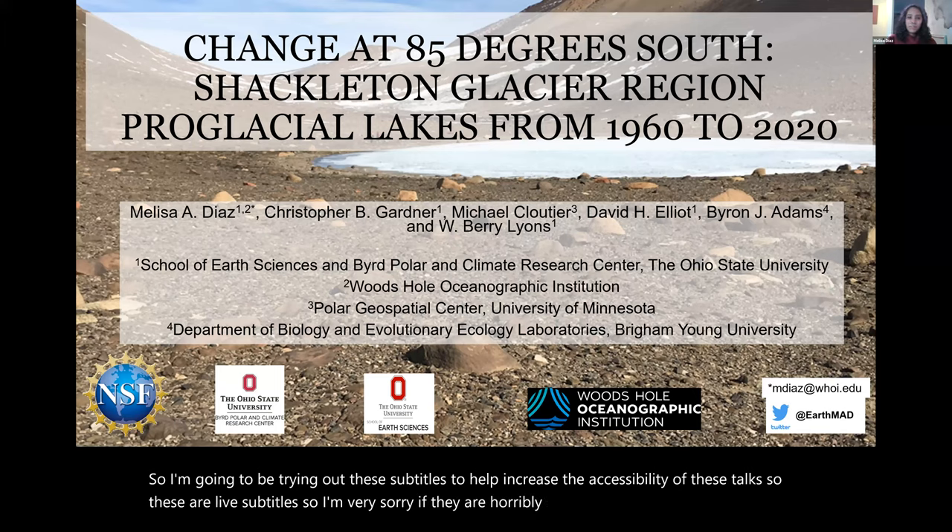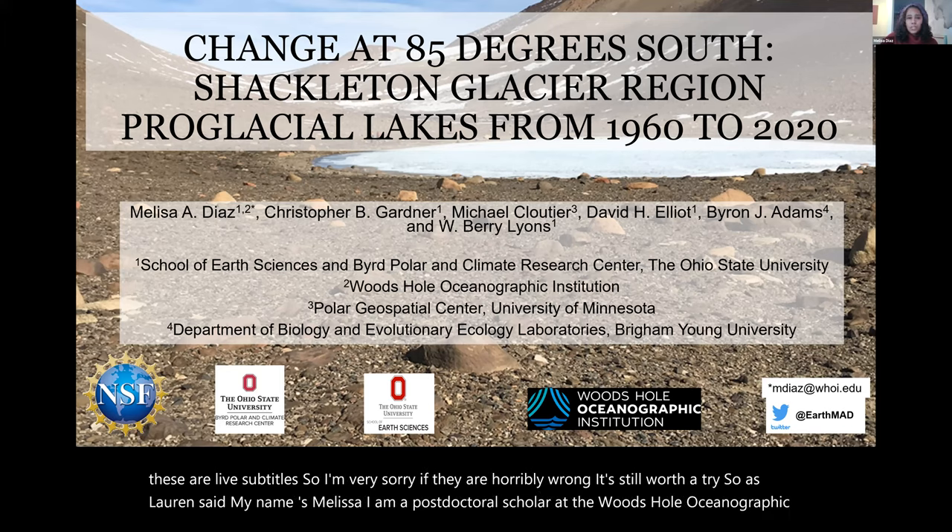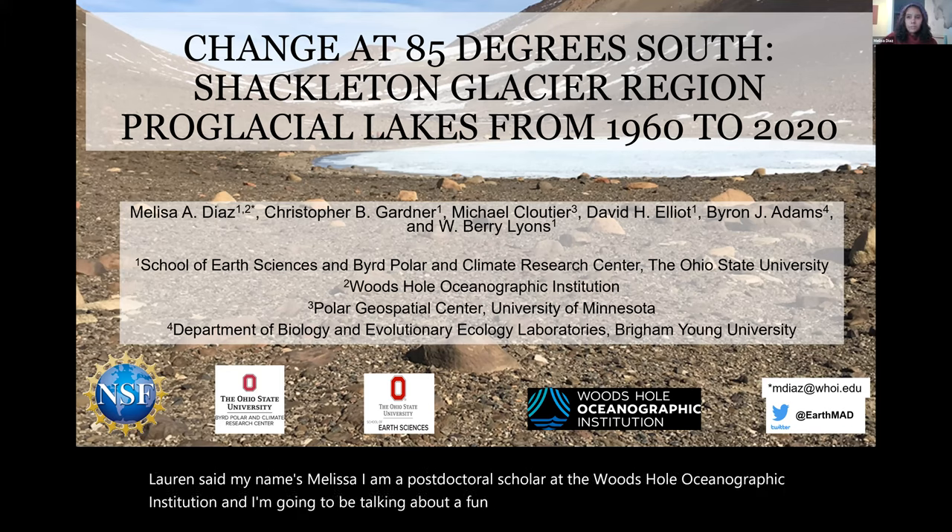My name is Melissa. I am a postdoctoral scholar at the Woods Hole Oceanographic Institution. I'm going to be talking about a fun side project for my dissertation at the Shackleton Glacier, which is located in the Transantarctic Mountains.